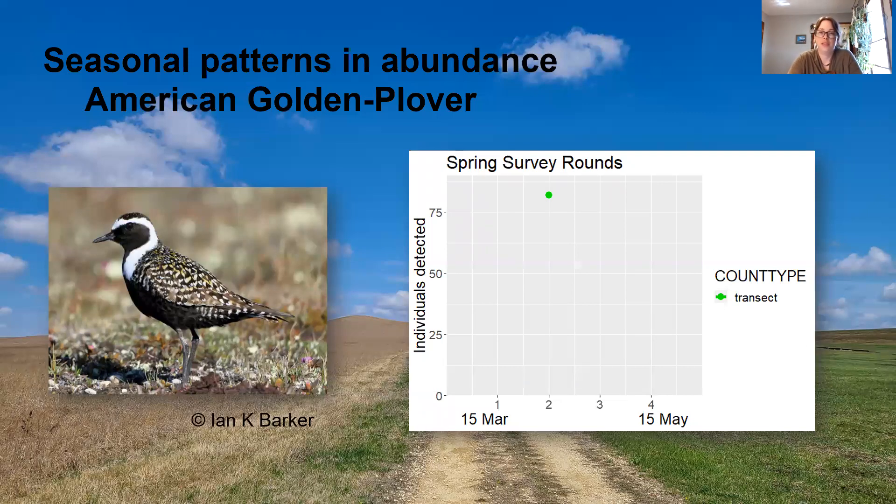Now I'll get into some of the seasonal patterns and abundances we're finding, starting with the American Golden Plover. On the x-axis, the numbers one through four denote those two-week survey rounds, and I've also listed the date spans of each season. In the case of the Golden Plover, they were seen only in spring, and it was during one survey round that flocks were found in a very recently burned pasture.